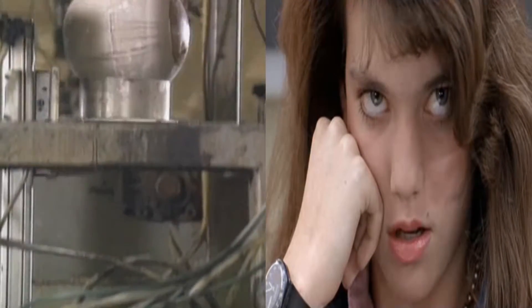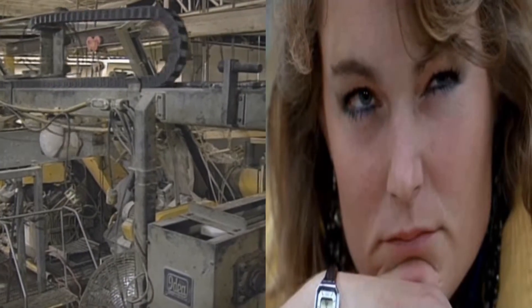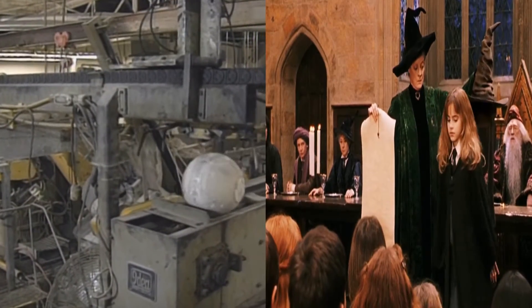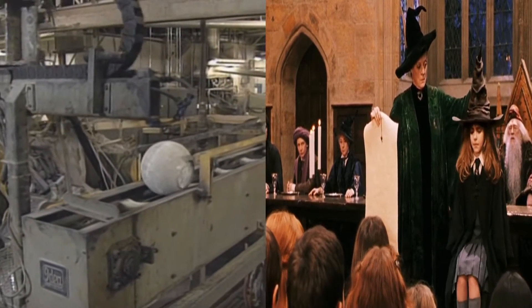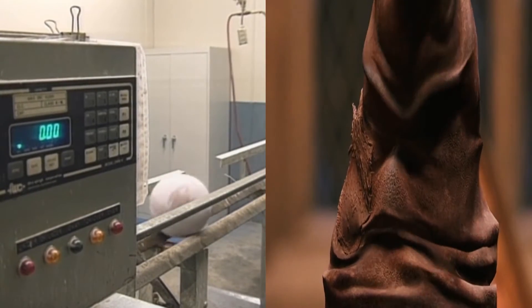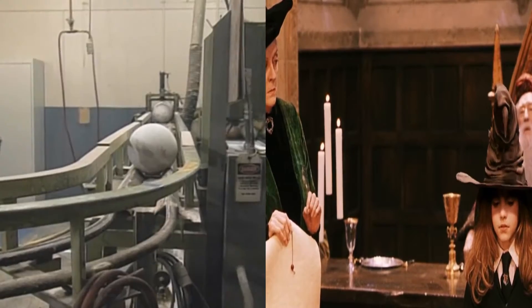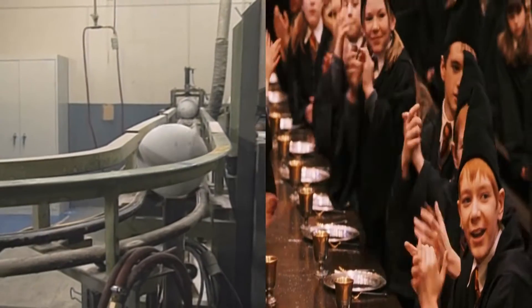Now the cores take a trip through the factory — looks like a giant pinball machine! Then the cores are weighed on a digital scale and sorted into bins.